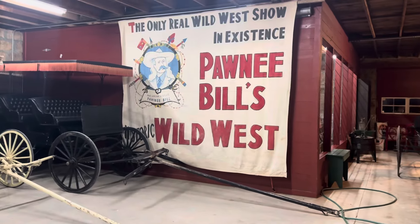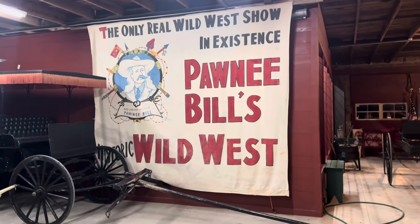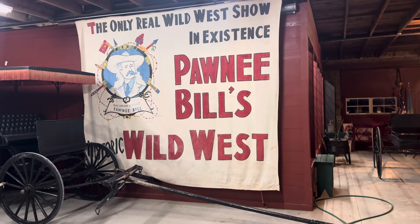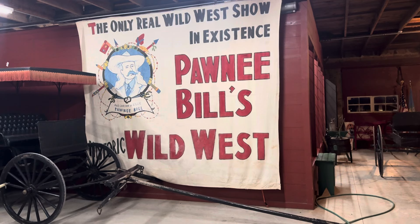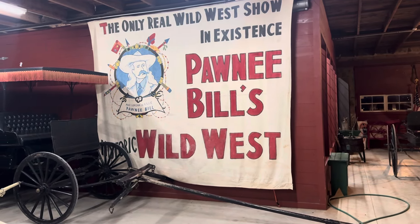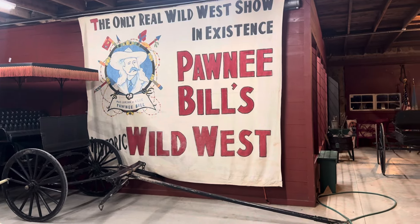Hey everybody, I'm out here in Pawnee, Oklahoma and I sold a pair of horses today — Dexter and Dallas. A lot of y'all have probably seen them on the website. I sold them to Pawnee Bill's Historic Wild West Show. It's a historic ranch they have out here in honor of Pawnee Bill's Old Wild West Show. I'm here with Mr. Ronnie — he's one of the people that works here and the one I dealt with to sell the horses. I want to let him talk to y'all a little bit about this place. It's awesome — I'm just so glad I got to come.